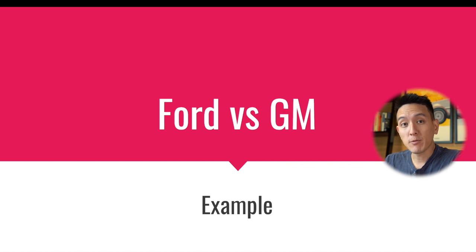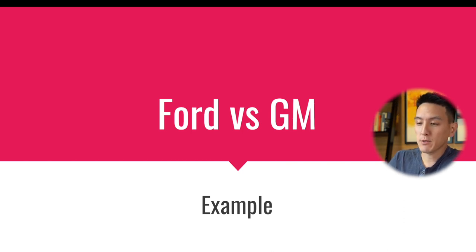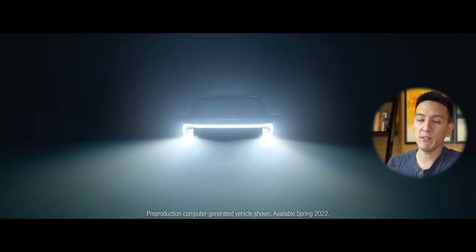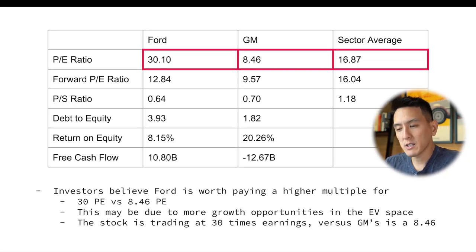Let's go into a case study of Ford versus GM. This table summarizes every metric we talked about today. The PE ratio of Ford is 30.1 versus GM at 8.46, meaning investors believe Ford is worth paying a higher multiple for — $30 for every $1 of Ford's earnings versus about $8 for GM. This may be due to more growth opportunities in the EV space, as Ford has been going after the EV market with their Ford F-150 Lightning. The sector average PE is 16.87, so Ford is trading well above that while GM is trading a little bit below it.